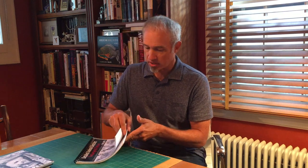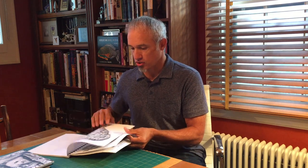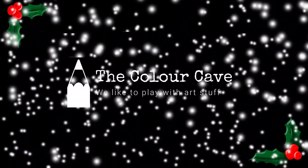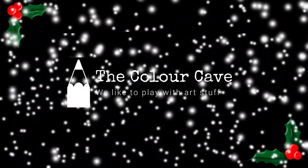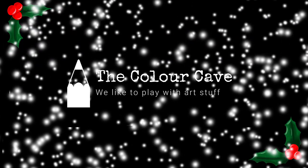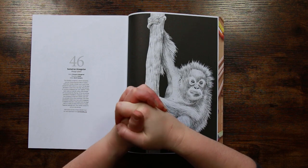One lucky winner will win this book today. So for today's Cavemas video, Gem is going to color an animal from the Endangered Species book - she is going to do the orangutan. Thank you so much for trying my books out and I want to thank Gem for having me. Ladies and gentlemen, Mr. Tim Jeffs! Thanks, Tim, really appreciate that. Thanks for being a good sport and participating in this, which is day seven of Cavemas.